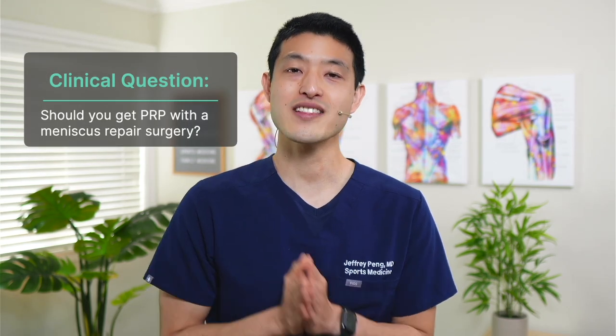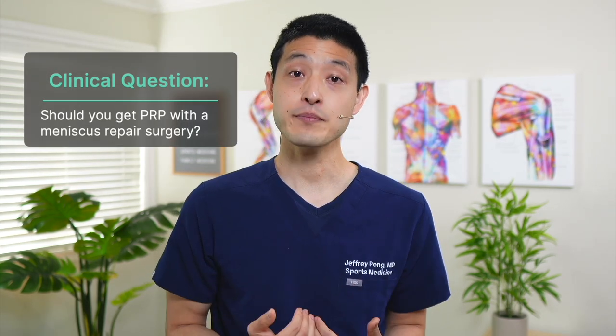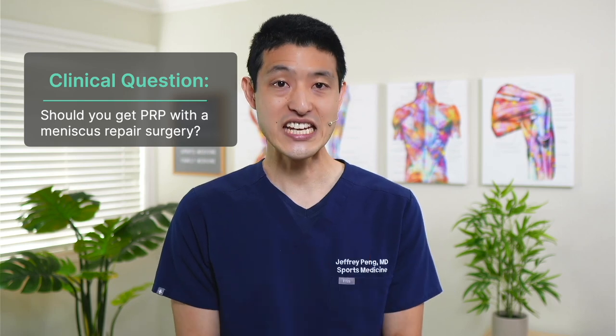Should you get PRP with a meniscus repair? In my opinion, if money wasn't an issue, then yes, you really should consider doing that. But I want to dive in a little bit deeper to help you understand why this is so important.